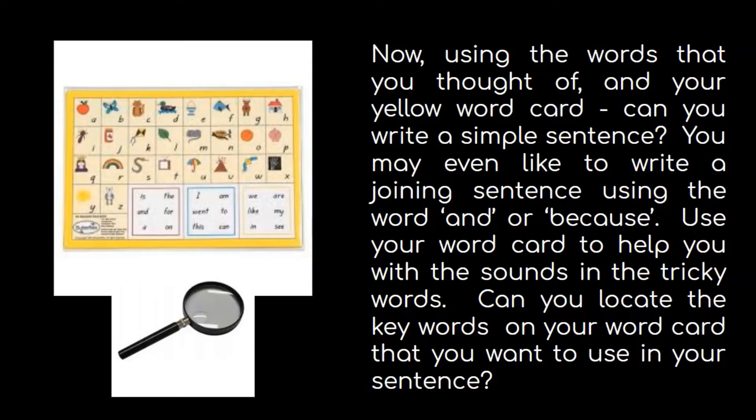Now using the words that you thought of and your yellow word card, can you write a simple sentence? You may even like to write a joining sentence using the word 'and' or 'because.' Use your word card to help you with the sounds in the tricky words. Can you locate the keywords on your word card that you want to use in your sentence? Have a look at those boxes down the bottom — those are all your keywords, remember?